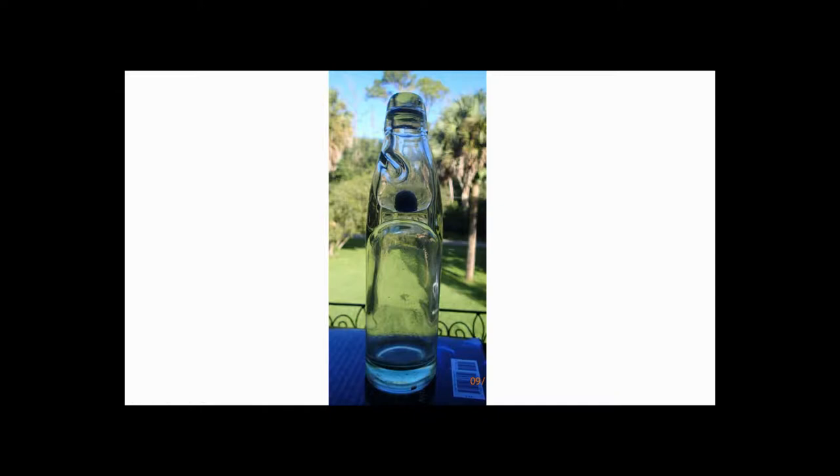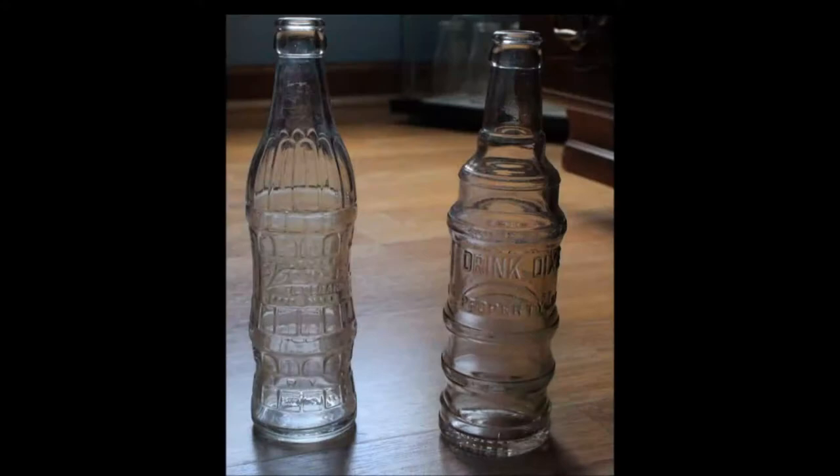Have you ever heard of a soda bottle that was closed with a marble? On this episode of Antique Bottle Stories.